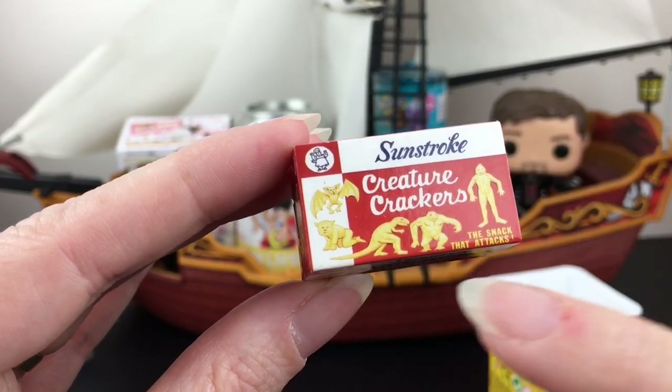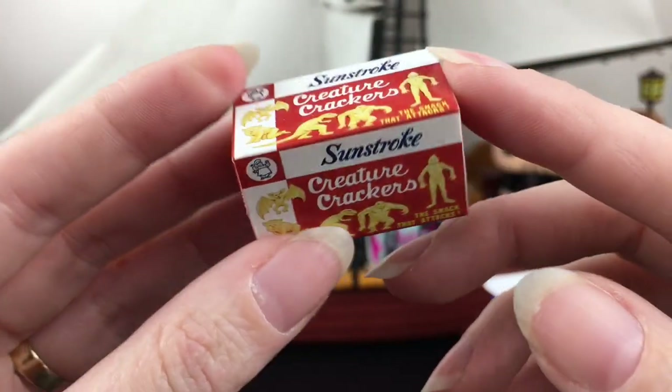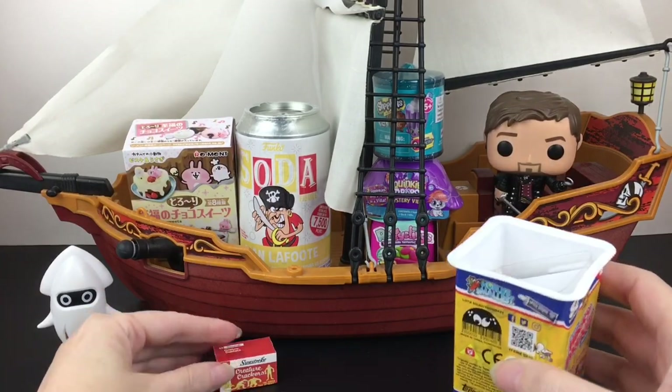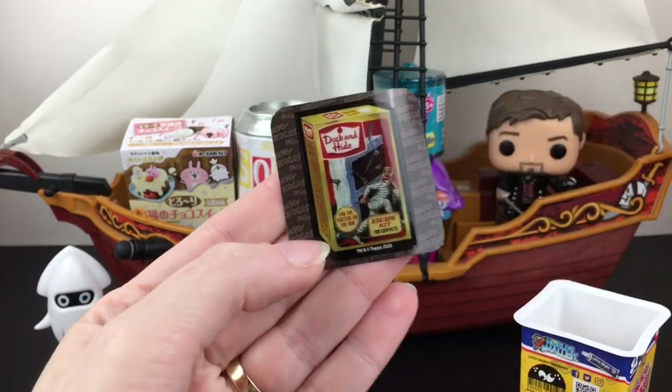So here we go - Sunstroke Creature Crackers. I like the T-rex, that looks fun - I would totally eat those in real life. Of course they're a play on Sunshine Crackers, those classic crackers. Sunstroke - you shouldn't laugh but you do laugh at it, it's kind of funny. And then you get a sticker.